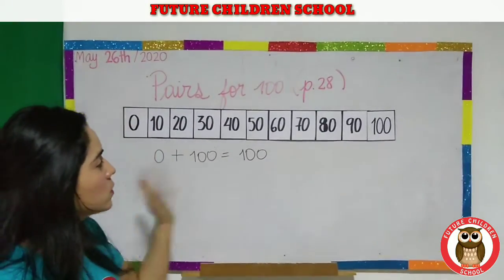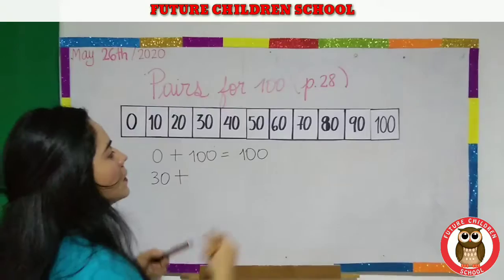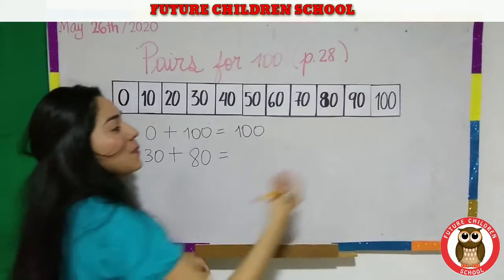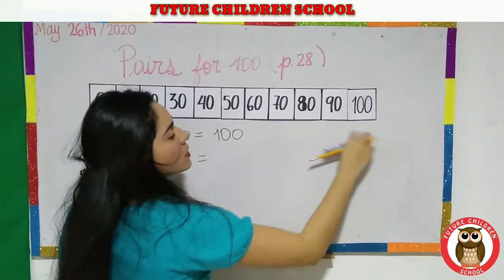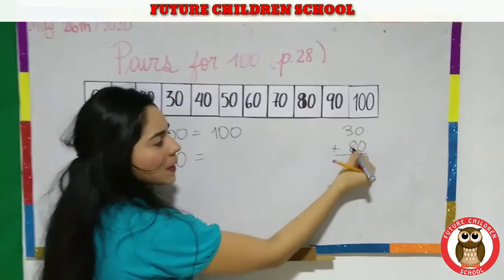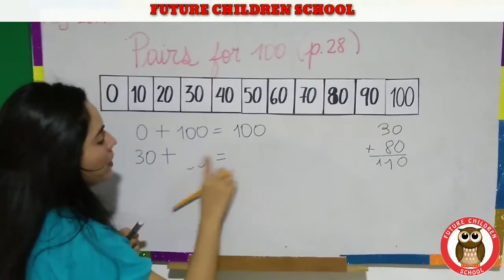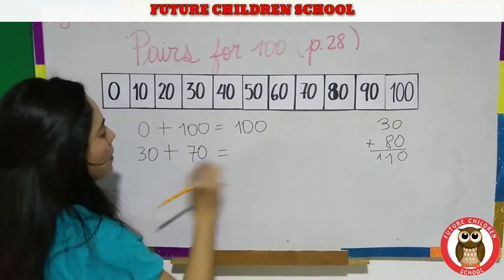Now I need to make another pair. For example, thirty. Thirty plus eighty — let me see, pay attention. Sorry, eighty plus thirty: zero plus zero is zero, three plus eight is nine, ten, eleven. Is this one hundred? No, Miss Gina. So I'm wrong. Thirty plus seventy. Very good — equals one hundred.